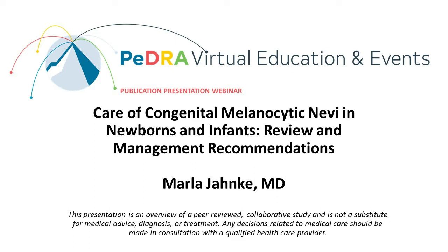This presentation, 'Care of Congenital Melanocytic Nevi in Newborns and Infants: Review and Management Recommendations,' is brought to you by Dr. Marla Jenke. If you have questions or would like to give a publication presentation, please contact us at info@pedraresearch.org.